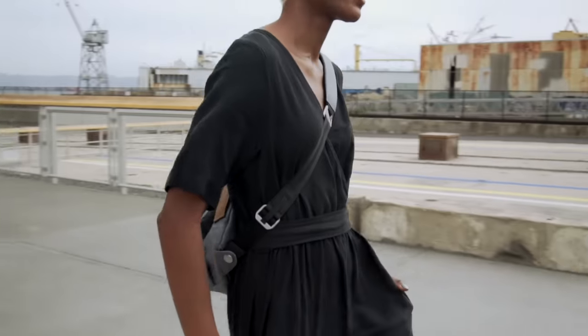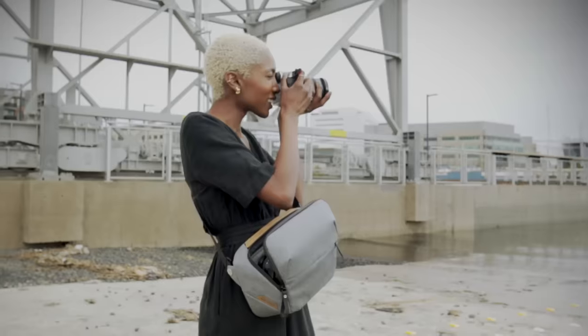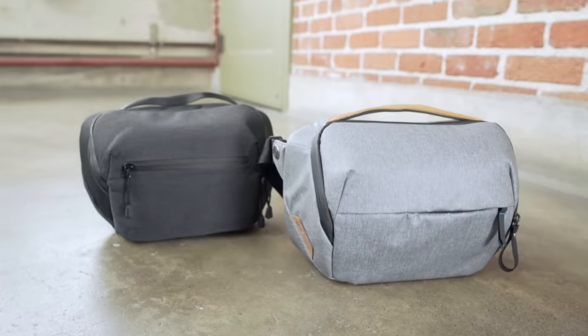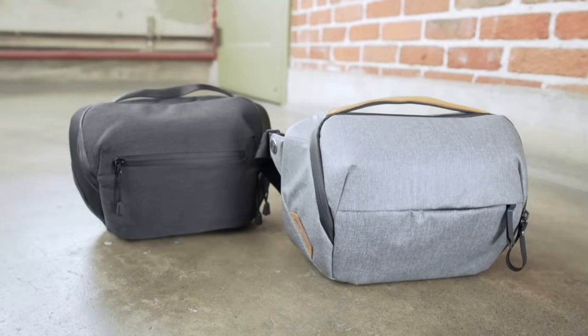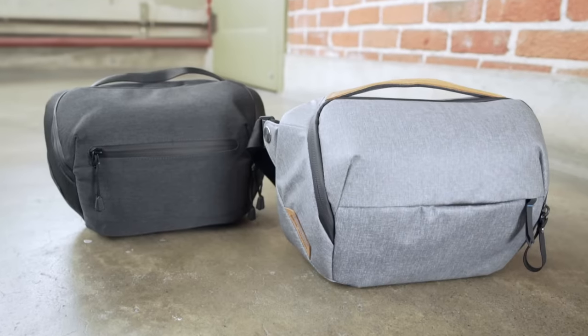So if you're tired of supporting companies who innovate, and just not willing to pay for responsibly made products — don't. The Everyday Sling by Peak Design and by Amazon Basics. Whichever one you buy, you'll get exactly what you paid for.